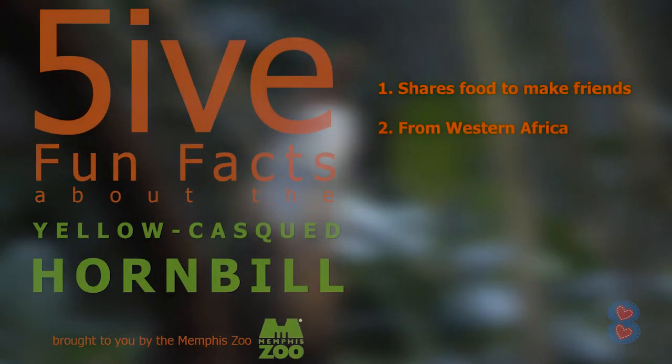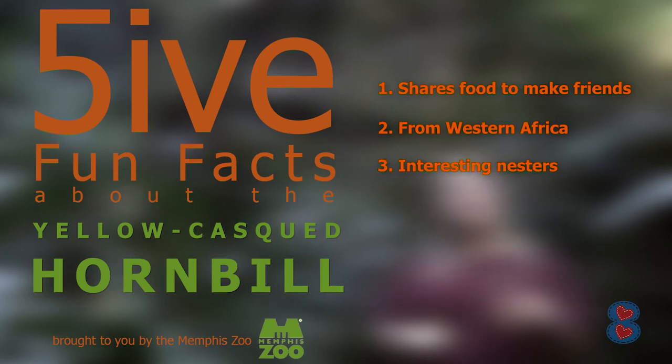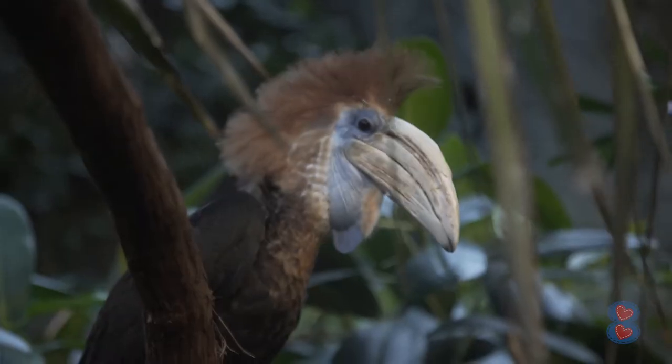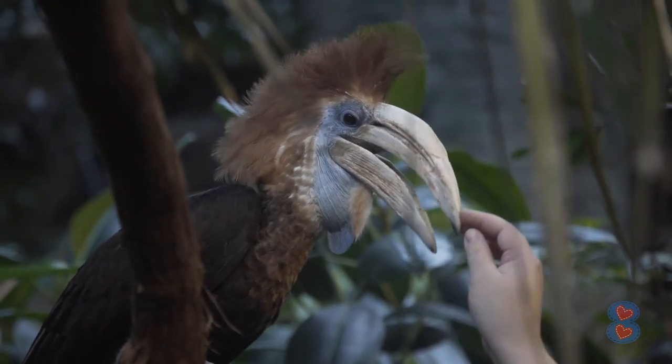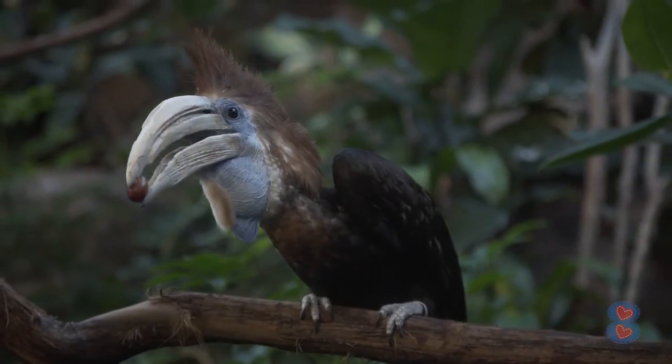Another really fun thing about hornbills is their nesting behavior — it's unlike any other bird. When they mate, they are monogamous. The male will bring his mate food all year long to prove that when nesting time comes, he can provide. He will actually shove his mate into a hole and cement it off with silt, fecal material, and anything he can find, leaving only a tiny hole where he brings her food so she can feed the chicks for the entire nesting period. They do this to create a completely predator-proof nest, keeping his mate and chicks safe while he goes to find food.